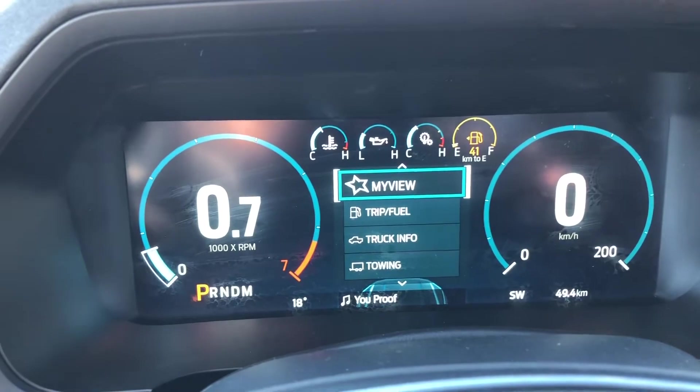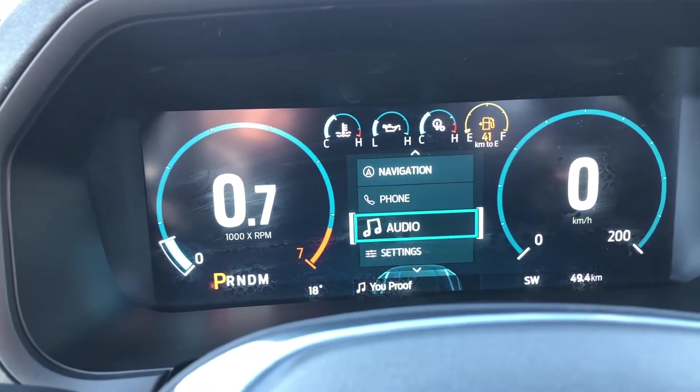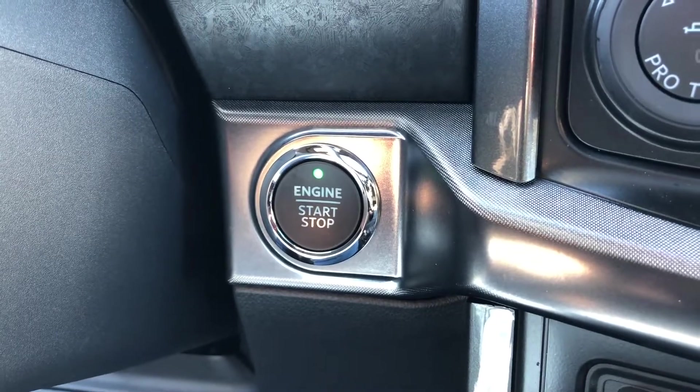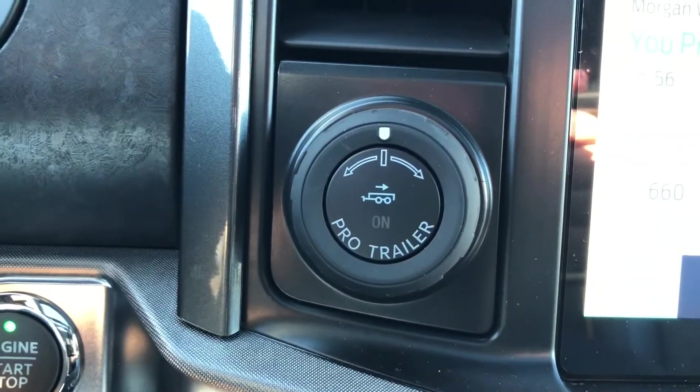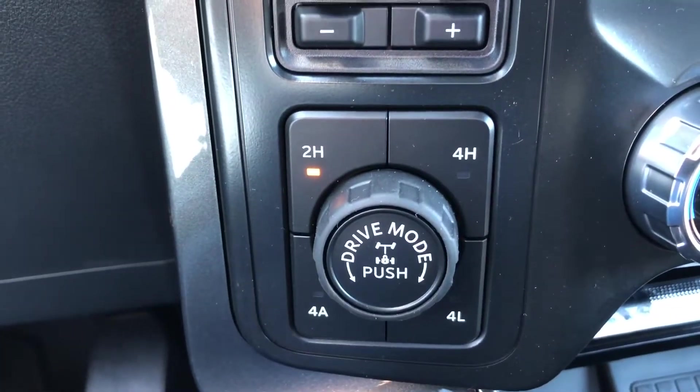Taking a look at your dashboard menu, you can change your view from: my view, trip, truck info, towing, navigation, phone, audio, and settings. Right beside the steering column on the right side is your push button ignition, and right beside that is your Pro Trailer Backup Assist, integrated trailer brake controller, and your 4x4 system.